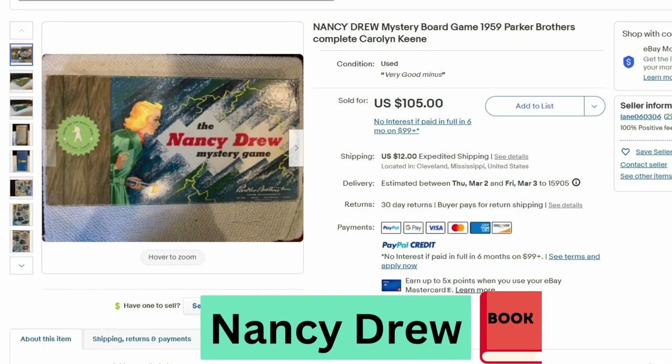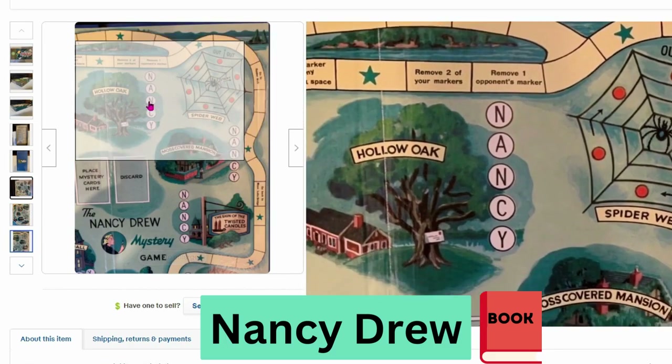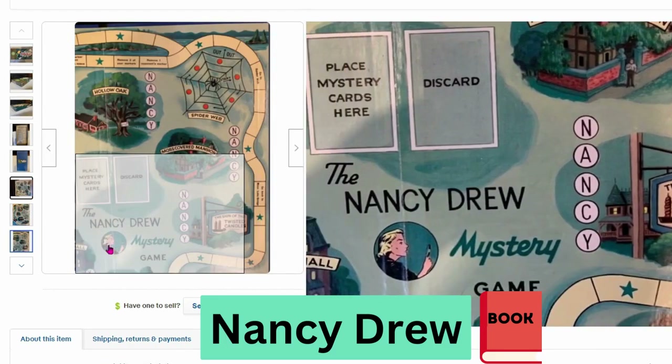This is the Nancy Drew Mystery Board Game from 1959, Parker Brothers. This sold for $105, $12 shipping. Let's take a closer look at the board — we've got different locations and there are mystery cards.